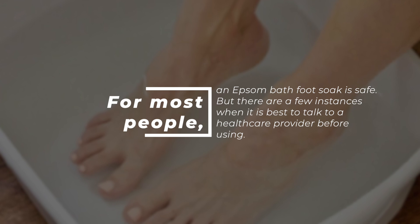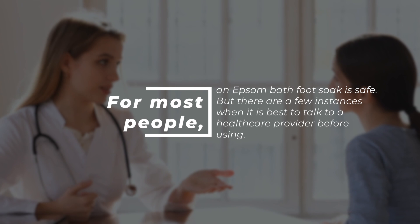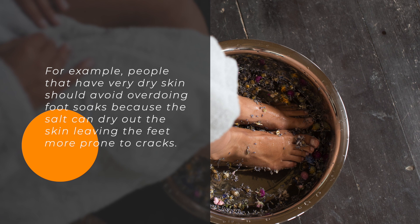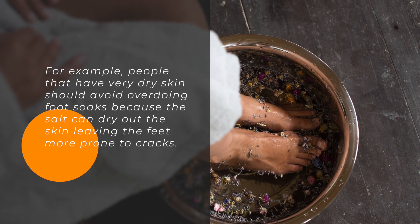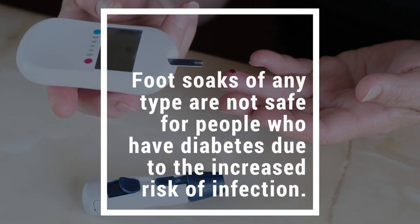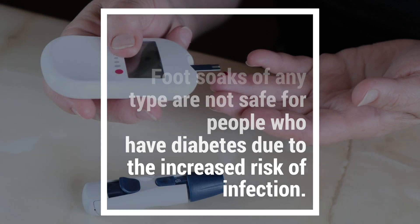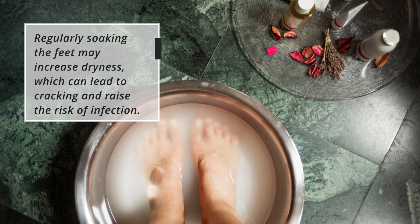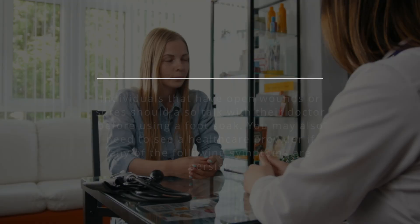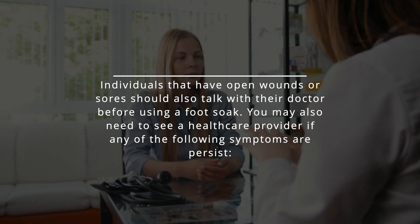For most people, an Epsom salt foot soak is safe, but there are a few instances when it is best to talk to a healthcare provider before using. People that have very dry skin should avoid overdoing foot soaks because the salt can dry out the skin, leaving the feet more prone to cracks. Foot soaks of any type are not safe for people who have diabetes due to the increased risk of infection, as regularly soaking the feet may increase dryness, which can lead to cracking. Individuals with open wounds or sores should also talk with their doctor before using a foot soak.